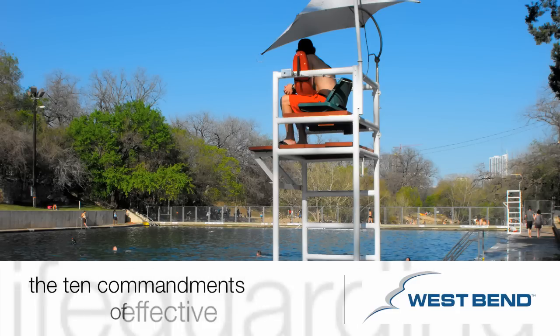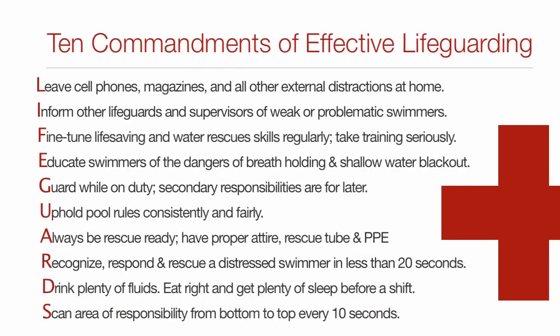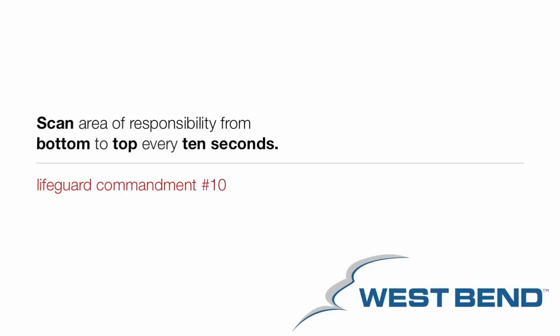Hello and welcome to the Ten Commandments of Effective Lifeguarding, presented by West Bend. The aquatic safety experts at West Bend designed the Ten Commandments of Effective Lifeguarding as a one-stop resource for lifeguards and aquatic directors across the country. You can visit our website at cultureofsafety.com for a more in-depth analysis of each commandment. In this clip we'll be focusing on the tenth lifeguard commandment.